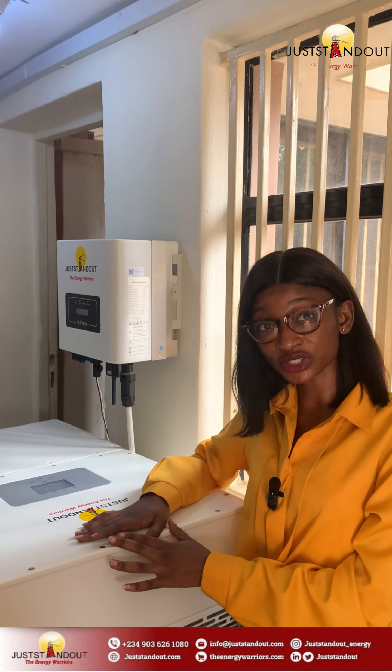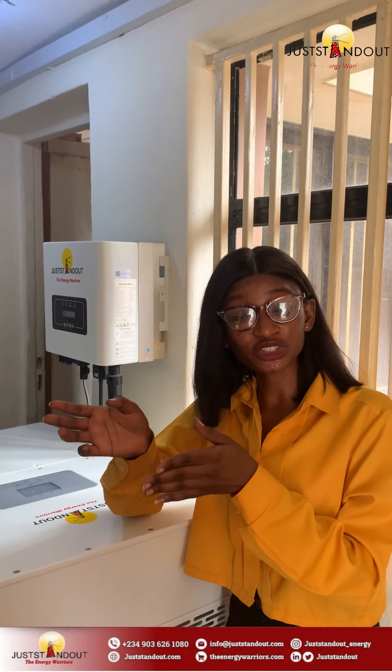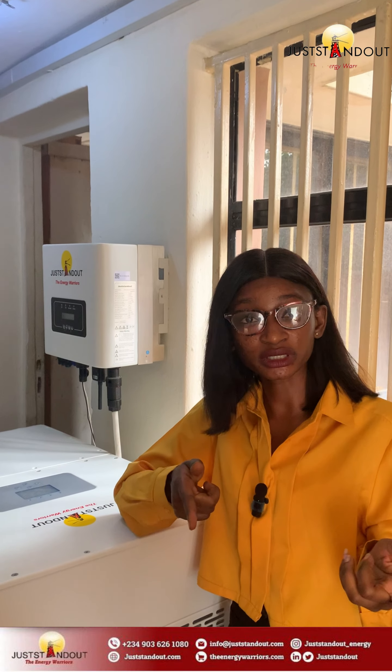Four: Enhanced energy management systems. Juststandout high voltage inverters come equipped with advanced energy management features and analytical tools. They optimize the flow of energy from the solar panels to your batteries and then to your power grid, maximizing the efficiency and lifespan of your entire system.